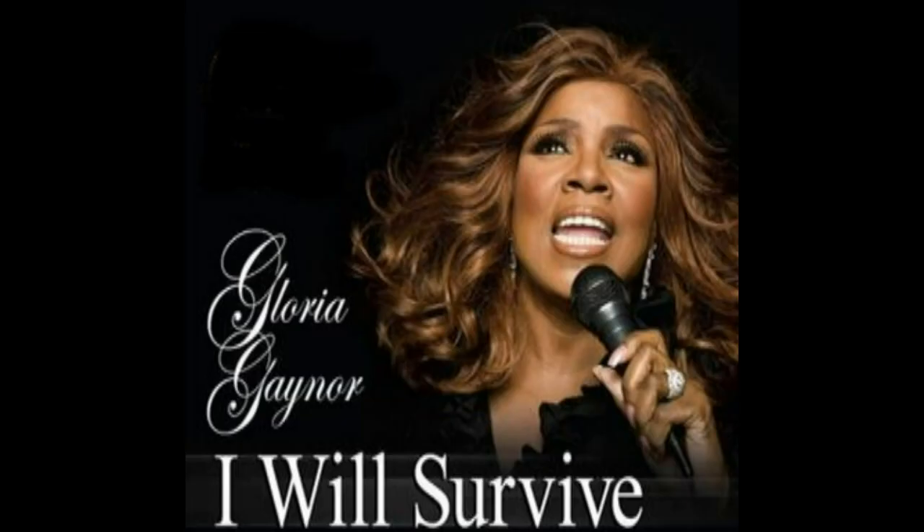What would be your theme song, if you had one? I think the only song that really, really brings me up, and it's a timeless and classic song, is 'I Will Survive' by Gloria Gaynor. A little disco! But it's fun, and it helps me — when you're down, when you're up, it just brings you up to such a point where it makes you feel good.